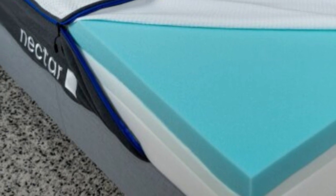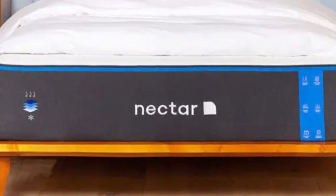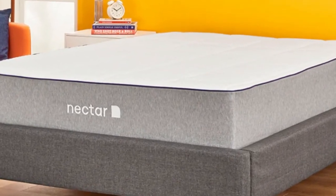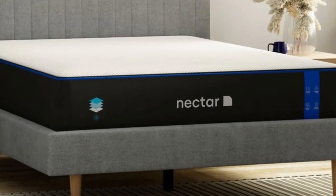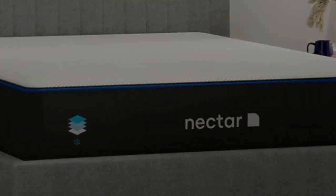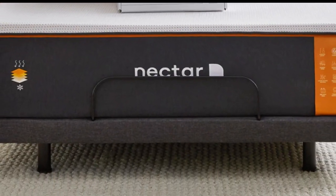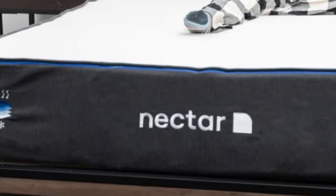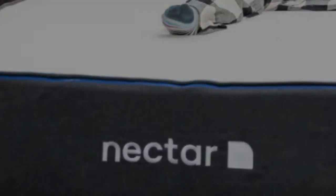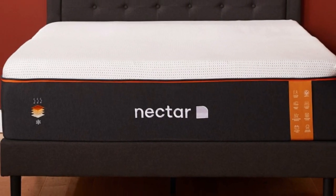How it performed: our testing showed that the Nectar isolates motion very well, which means testers barely felt each other's movements when sharing the bed. This should cut down on sleep disruptions for couples. We also found the edge support is better than average for an all-foam model, thanks to a fairly thick support core that stabilizes the bed and reinforces the perimeter against excessive sinkage. Like other all-foam mattresses we've tested, the Nectar absorbs a fair amount of body heat and may sleep a bit warm for some.